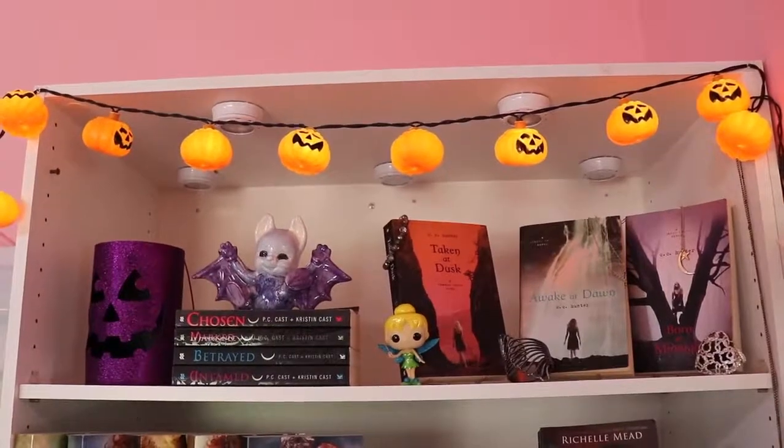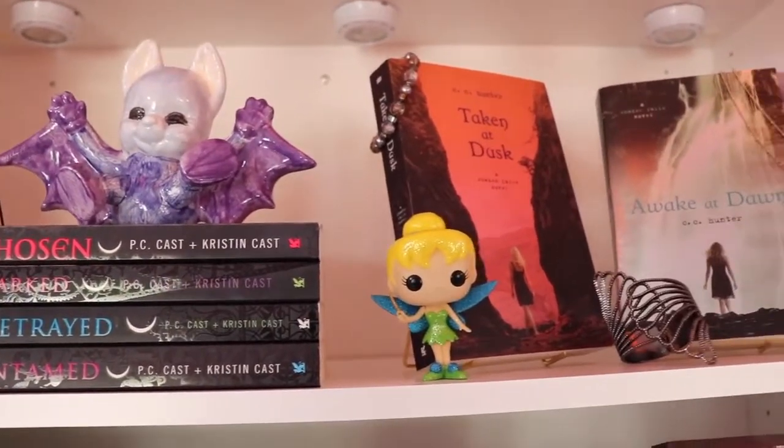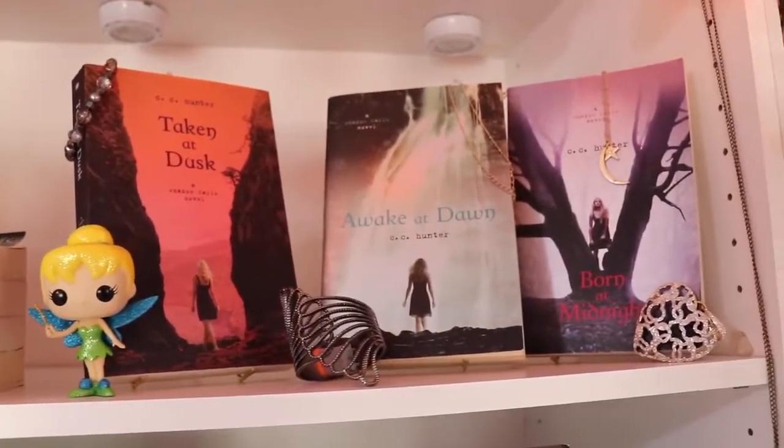On the next shelf, I have my pumpkin lights again, and then I have a bat made of ceramic, then I have the House of Night series, Tinkerbell Funko Pop, and the Shadow Falls series, which I haven't read yet, adorned with jewelry.